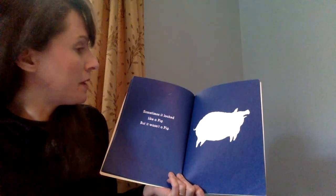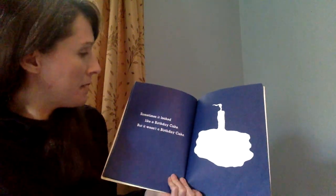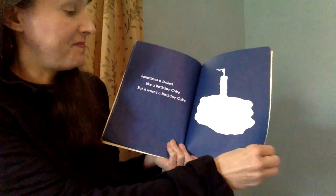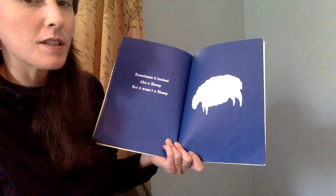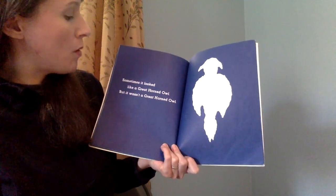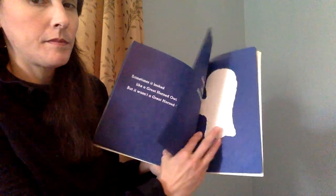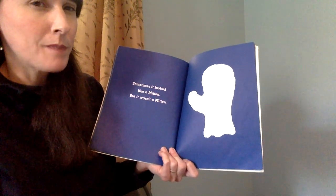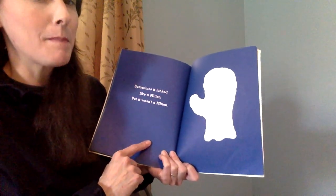Sometimes it looked like a pig, but it wasn't a pig. Sometimes it looked like a birthday cake, but it wasn't a birthday cake. Sometimes it looked like a sheep, but it wasn't a sheep. Sometimes it looked like a great horned owl, but it wasn't a great horned owl. Sometimes it looked like a mitten, but it wasn't a mitten. Wow, whatever this is, is looking very different — like many different things.